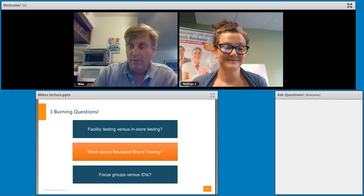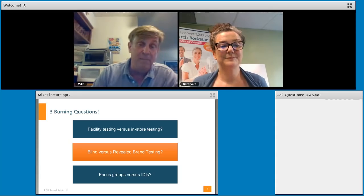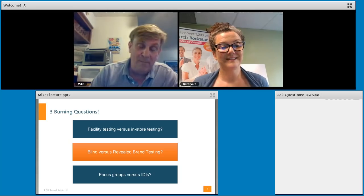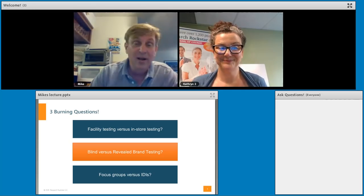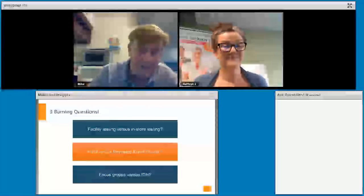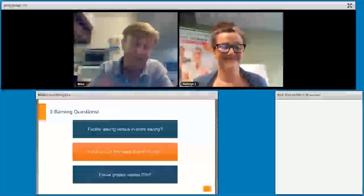We tried to do both blind and branded just to see what was going on. The famous case that didn't go right was New Coke. People do prefer a sweeter soft drink, but the issue was brand affinity — people love Coke. Even though the blind taste test showed that New Coke, which was sweeter like Pepsi, won, people didn't like it once they knew what it was. They rolled out New Coke and it was a failure.